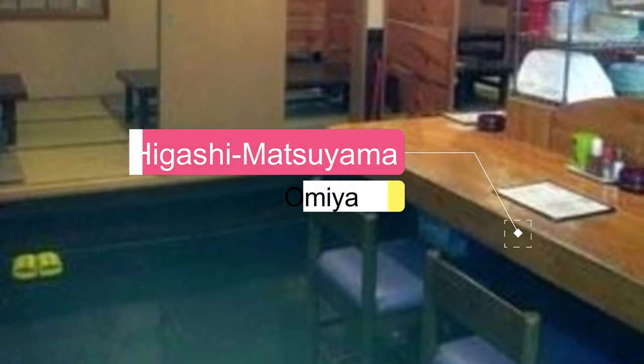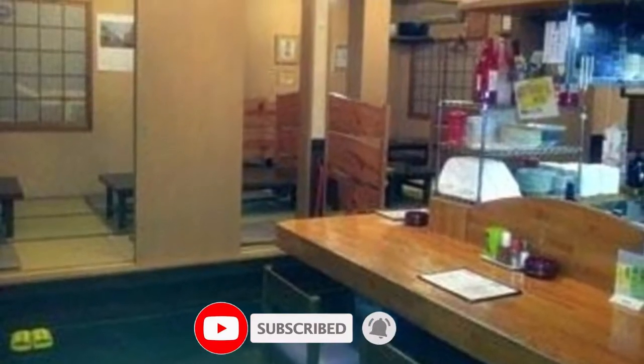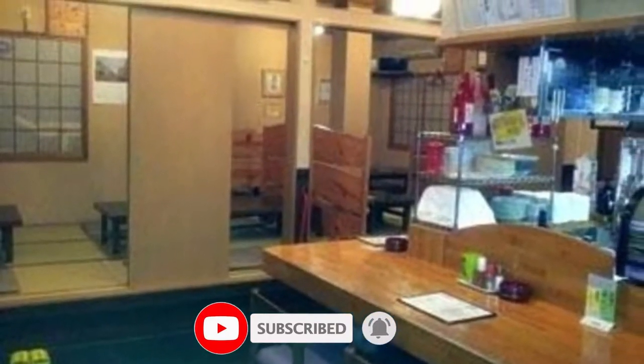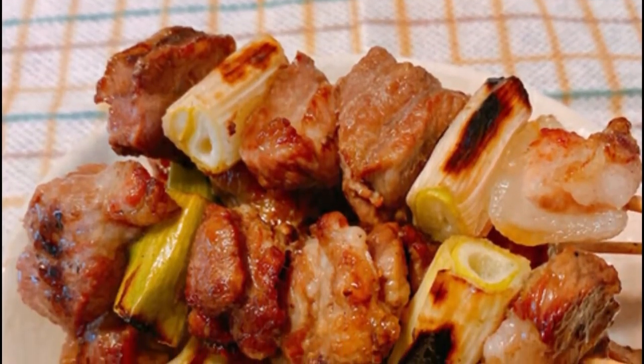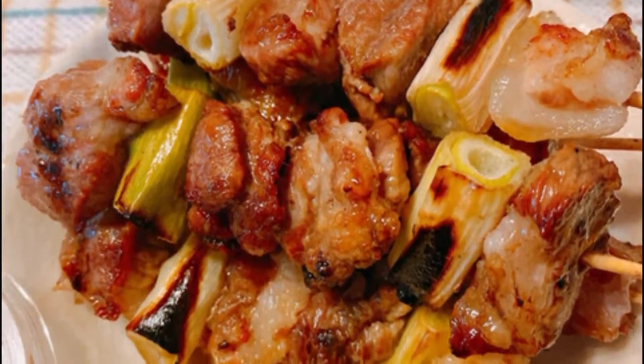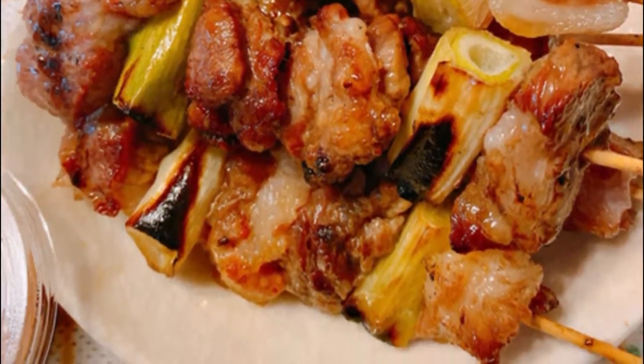Number one: yakitori. Stroll around Higashi Matsuyama station in the evening and you're bound to spot countless traditional lanterns along the streets. Most of these red paper lamps sell yakitori, but instead of grilled chicken, in Higashi Matsuyama that stands for skewered pork seasoned with miso — a local speciality that goes perfectly with a cold beer.